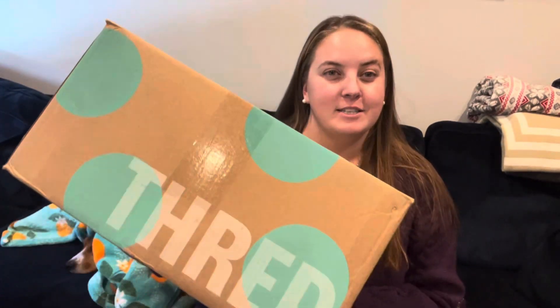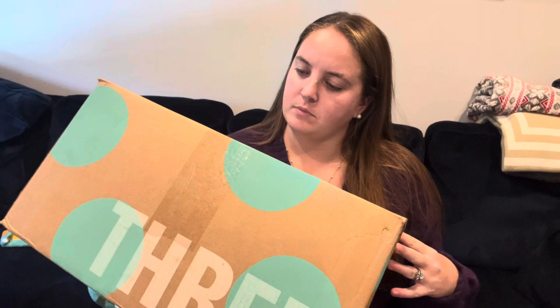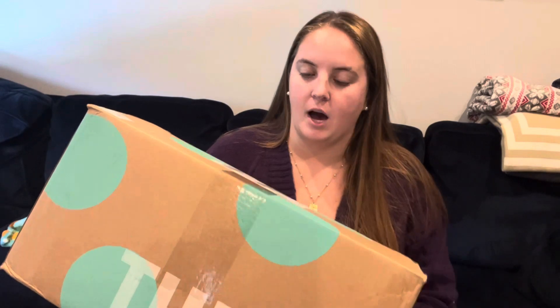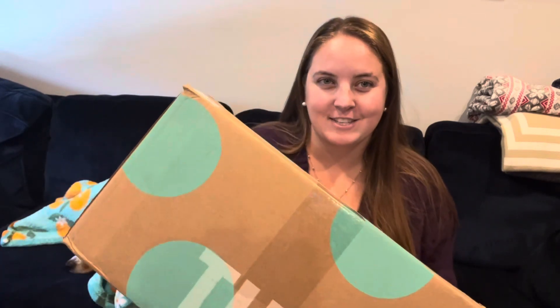Hey, my name is Liz and I sell on Poshmark, eBay, and Mercari. Today I have another thredup designer box. This box is pretty big and heavy — I don't know if it says the weight on here, but it's definitely bigger than the last few that I've gotten, so hopefully that's a good sign.